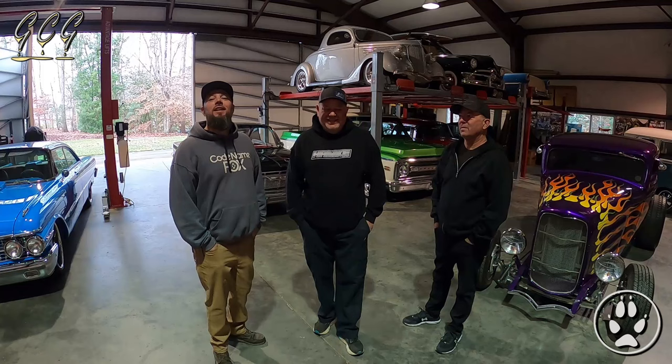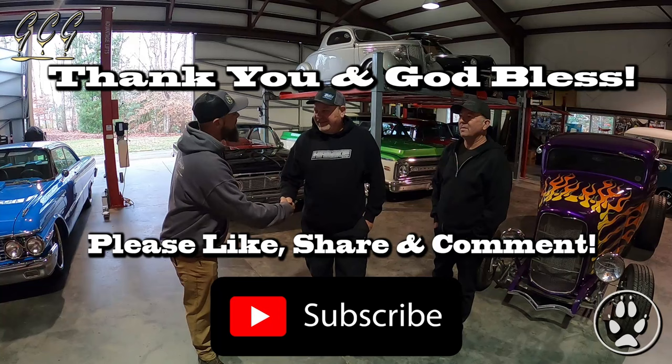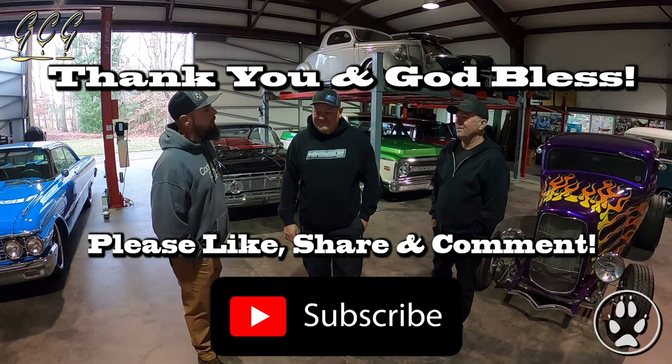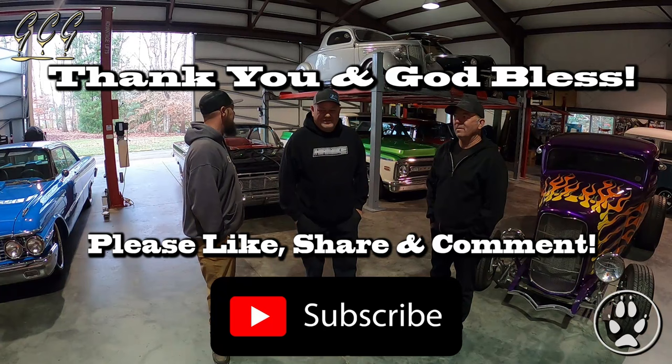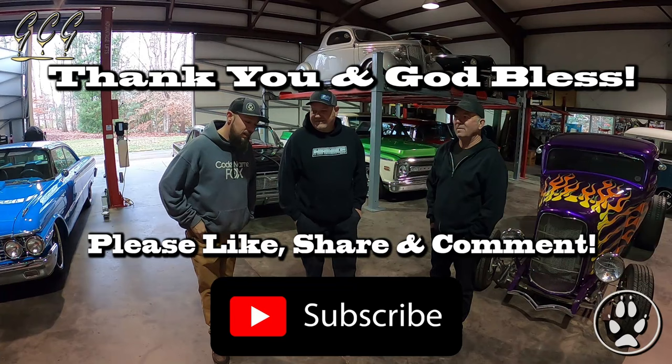That concludes Darren's shop and all his beautiful cars in the collection. Darren, I really appreciate you inviting us out here and letting us come around and look at your cars. It's always nice to be able to show them off. Everybody hit the subscribe button, hit the like button, and leave a comment — which one was your favorite out of all these cars? There are some beautiful cars here. Y'all have a blessed day and we'll see you next time.